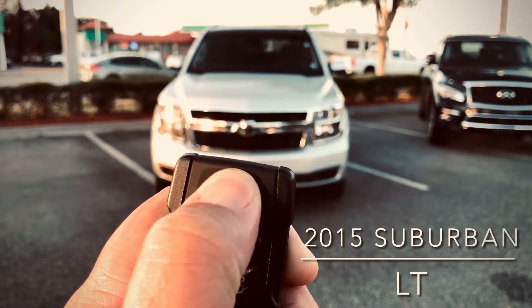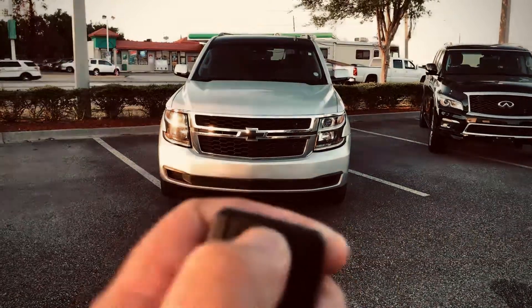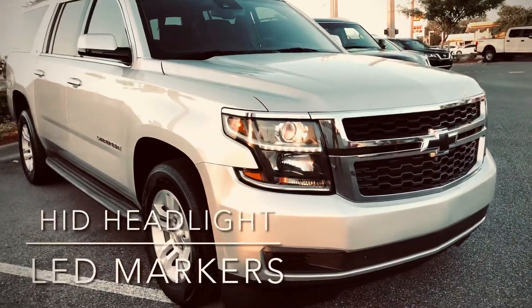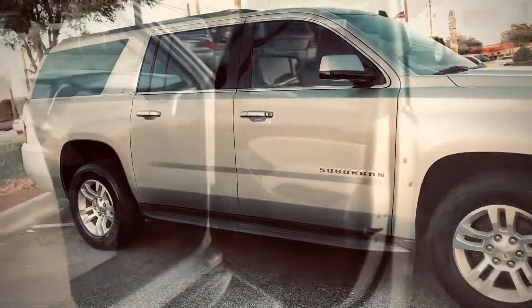Coggin Nissan on Atlantic Boulevard presents a 2015 Chevrolet Suburban LT. This one does have the remote start on it, and of course the Suburbans have the large headlights that are projection HID with the LED strips. This vehicle has a clean Carfax.